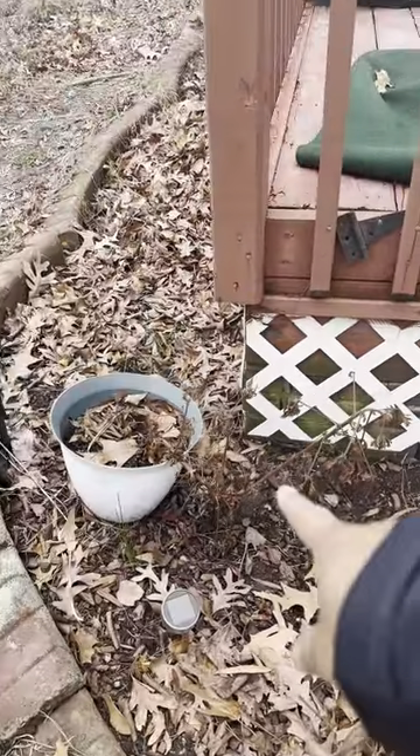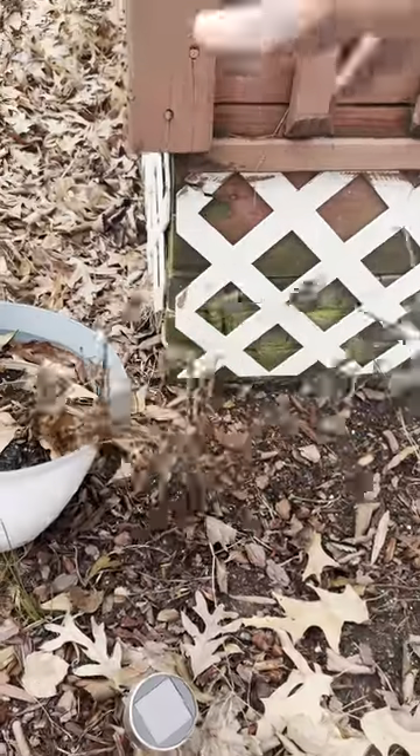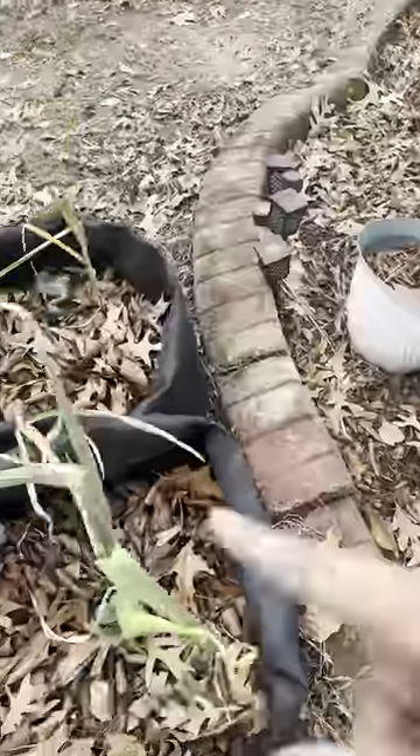This right here — this big twig — is citronella. It'll come back; it always comes back every year. Garlic is here too.